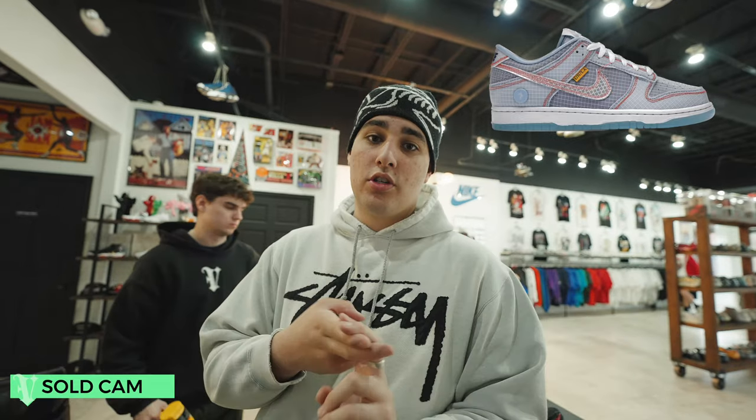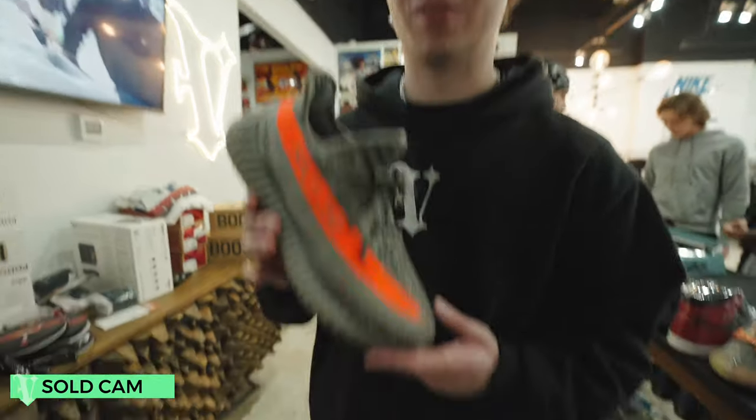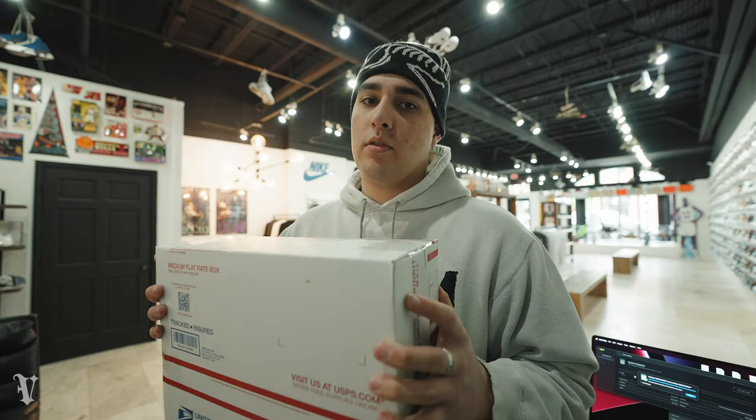Some sold cams for today — we've sold like three or four pairs: the Argon Union Dunks we bought last video, the Blue Chill Jordan One Lows we also bought last video, and the Blue Chill Dunk Highs. Weren't able to get on camera but now you know. Shoutout to Christian — he copped a pair of VNDs Red Thunders off us for a great price, we'll be getting those shipped out today.